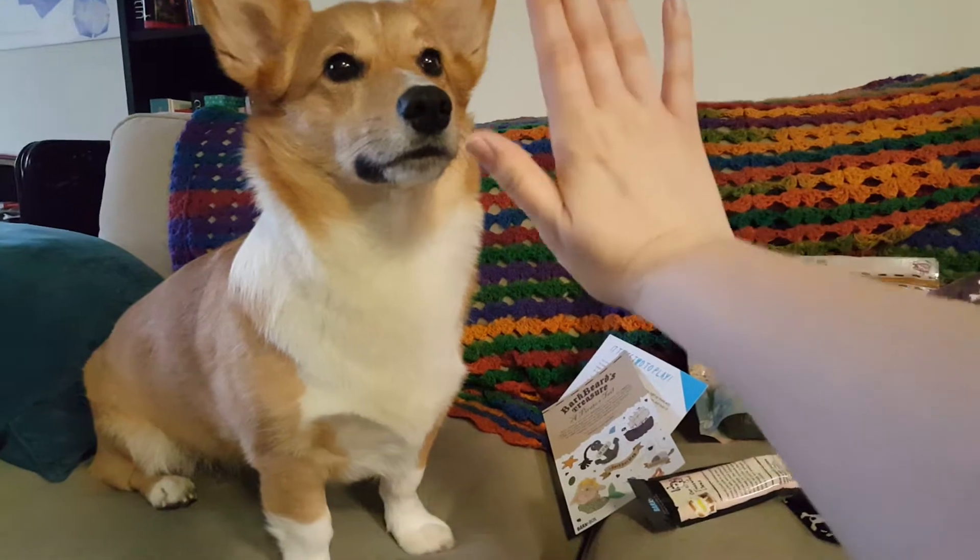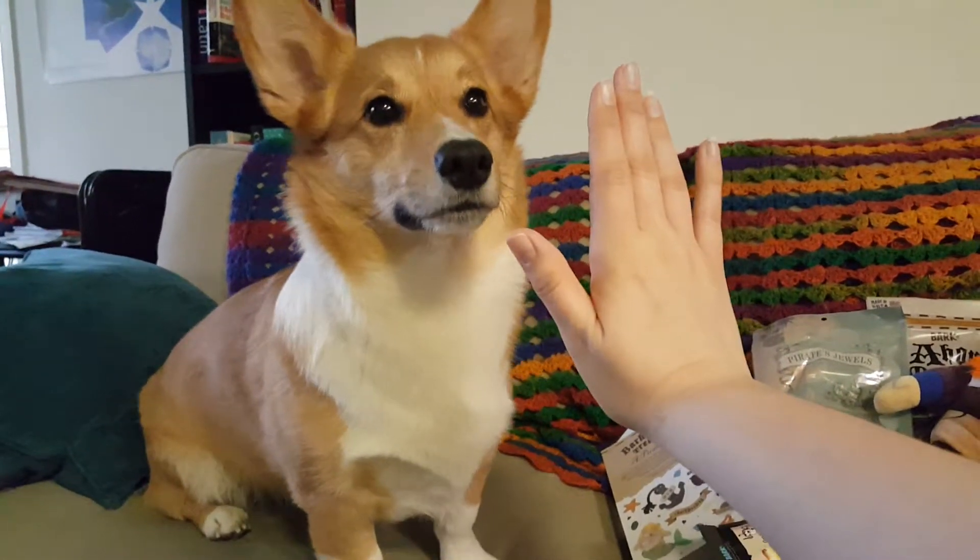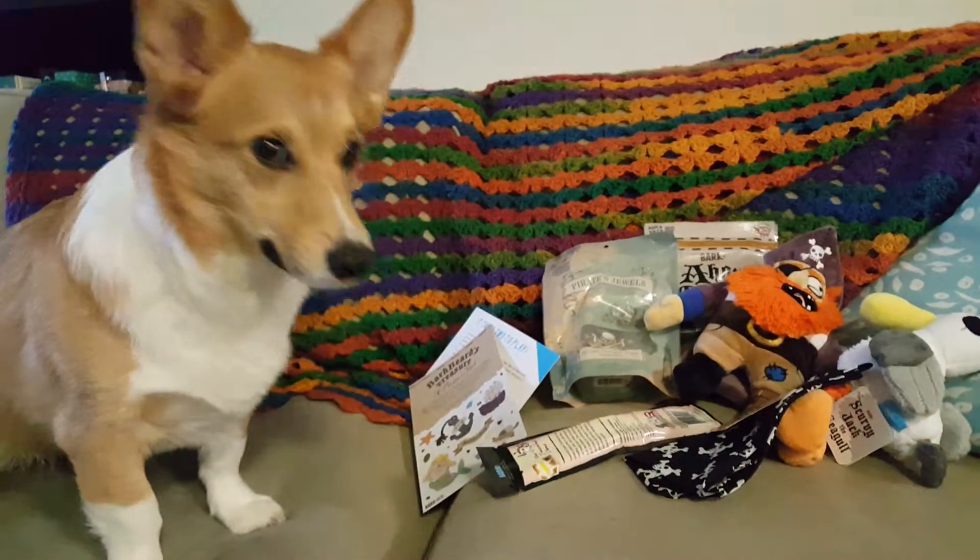High five. Come on, high five. Why are you being such a brat today? Yay, good dog. Thanks everybody. Have a good April.